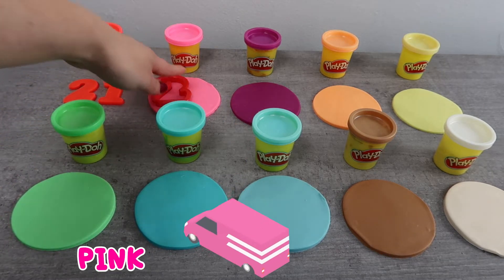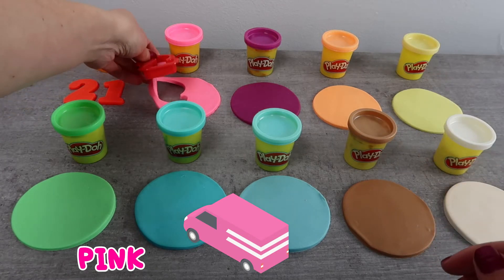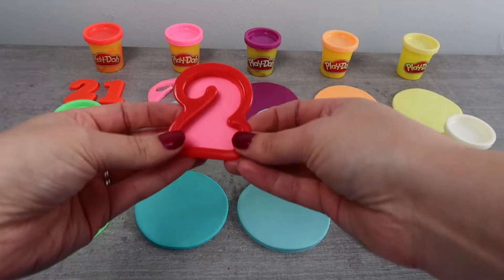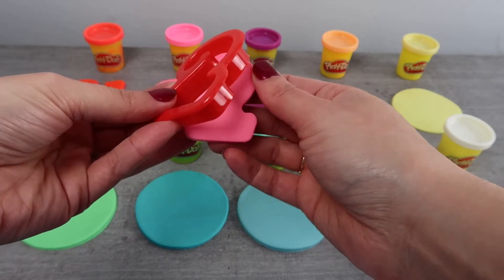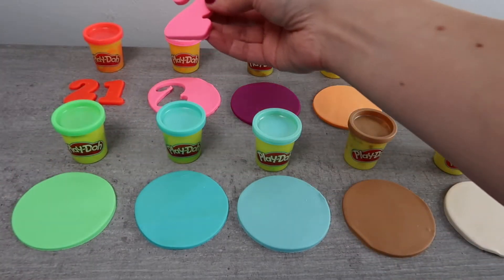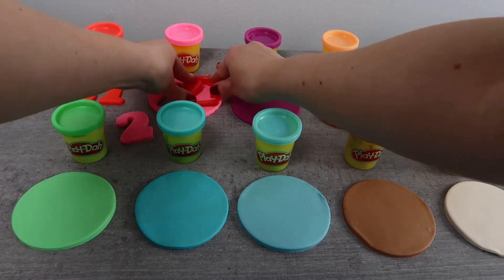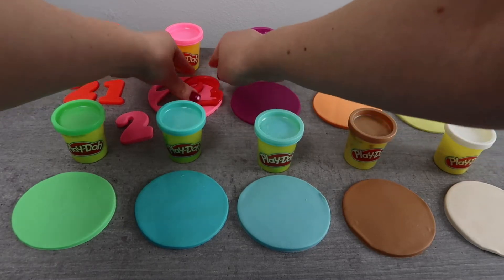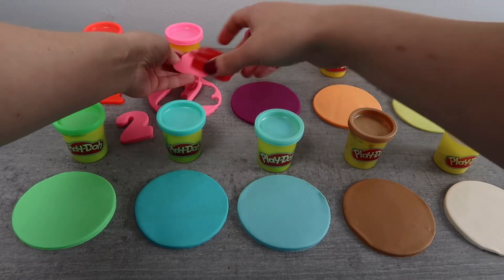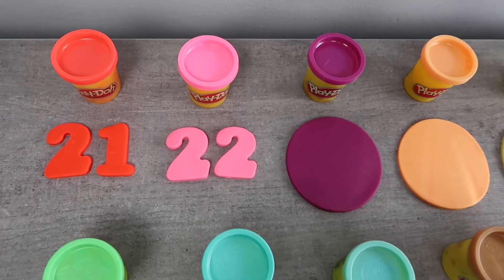Now we're using the color pink, just like this pink van. 22.